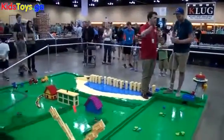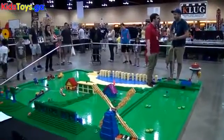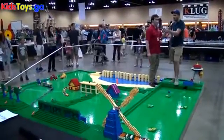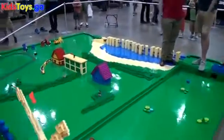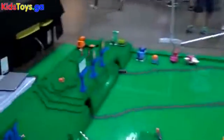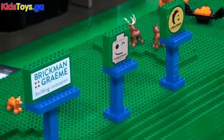For those watching who want to see more of your work, where do they go? I've got my logo as Brickman Graham, and you can go to brickmangraham.com and check out all the other Duplo creations and other things that I do as well.